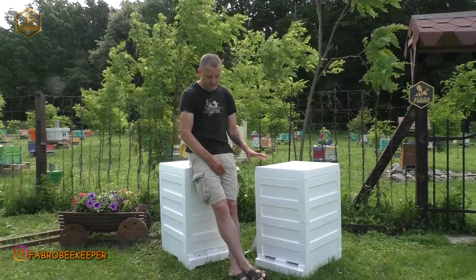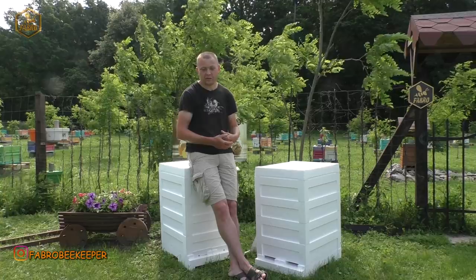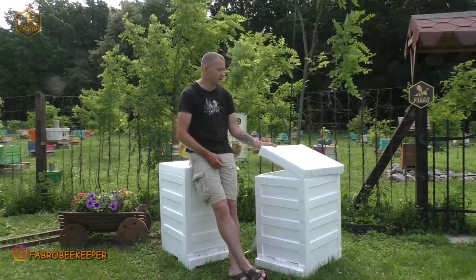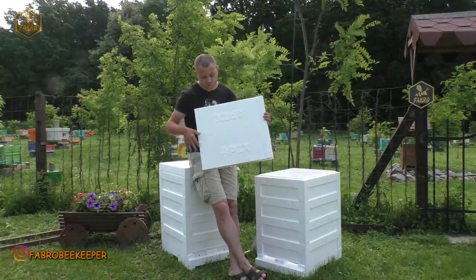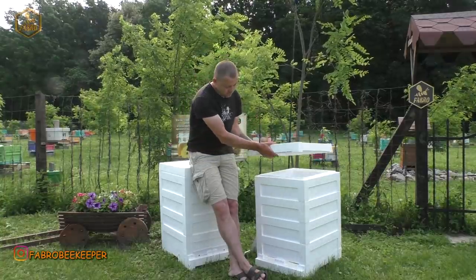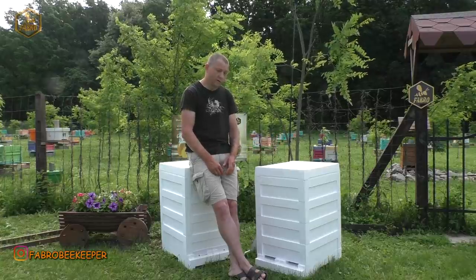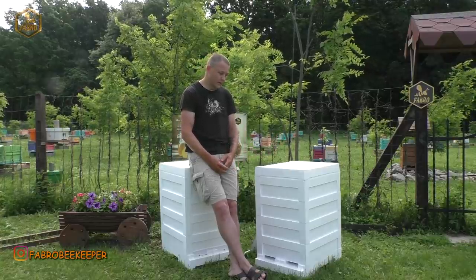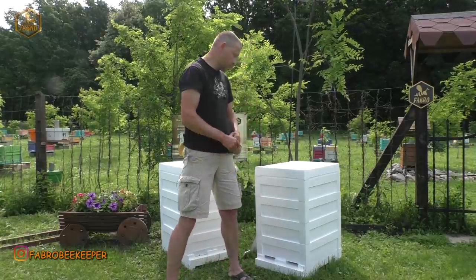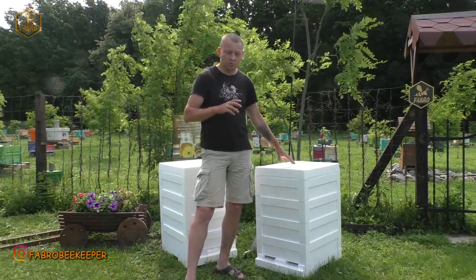Візуально вулик повністю новий, аналогів в Україні немає. Хлопці стали брендуватися — на самому дашку є їхній логотип Апікс. Хлопці виходять на новий рівень. В майбутньому обіцяють розширення асортимента, але будемо — поживемо, побачимо. Тепер давайте покажу, розкажу про сам вулик, візьму камеру поближче.